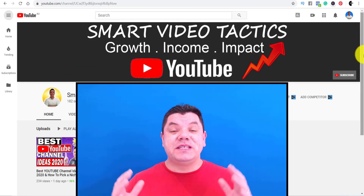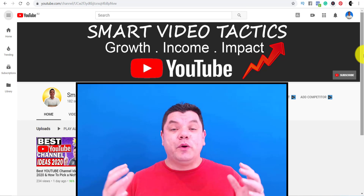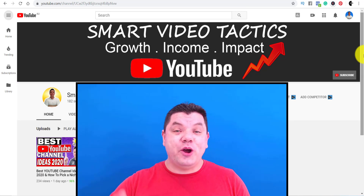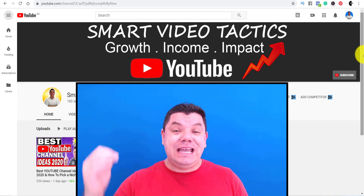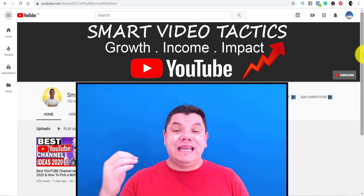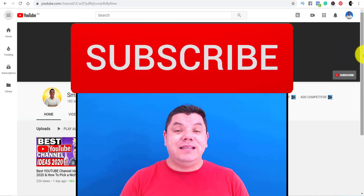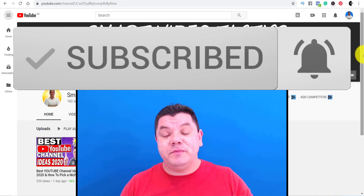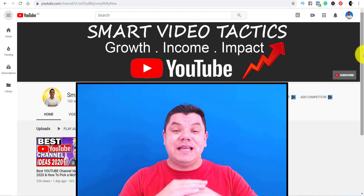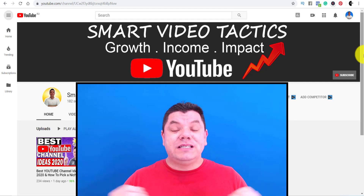Hey everyone, it's Alan here from the Smart Video Tactics channel, where I'll be showing you how to grow your YouTube channel, how to monetize it, make money on it, and have the best impact. If you want to get videos every single week, make sure you hit that subscribe button and the bell notification icon because I'll be posting three times a week.